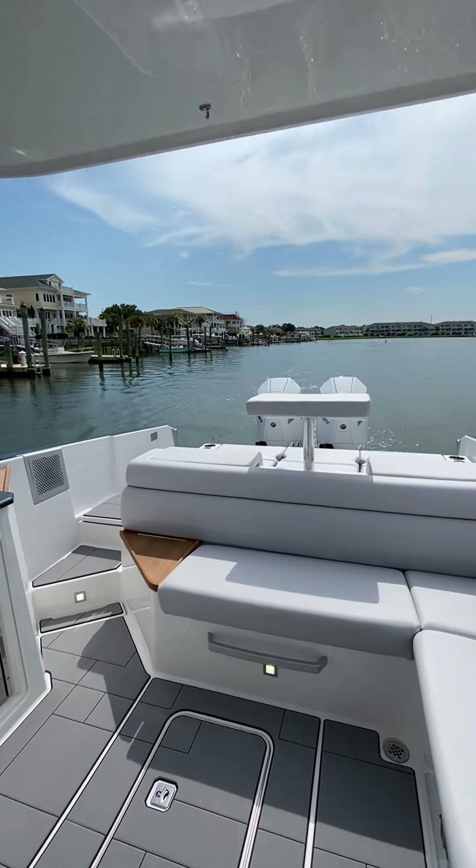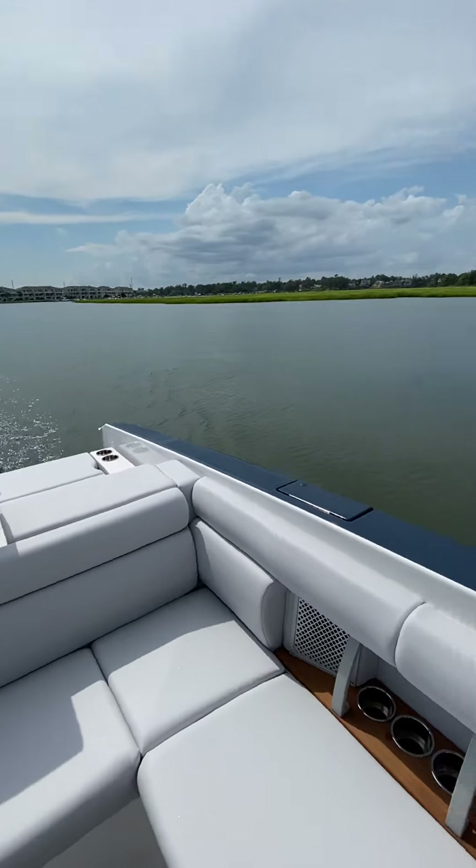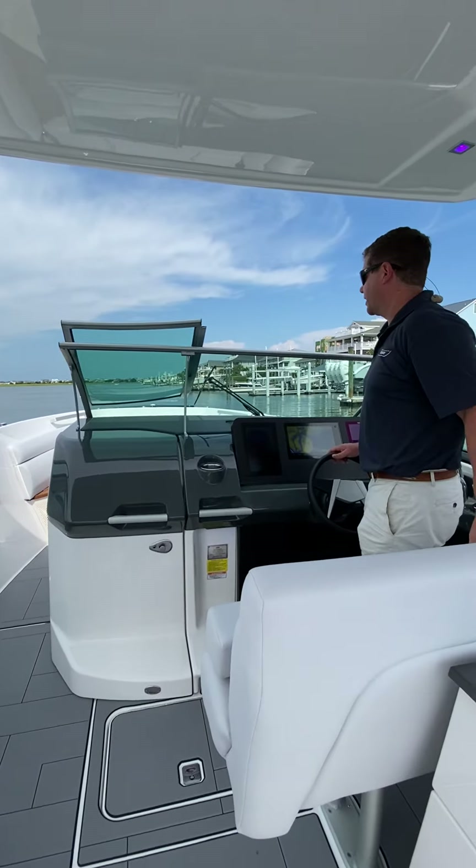As we head back on the boat, lots of nice seating back here, and then a huge entertaining area with elevated stadium seating and benches that fold up in the back area.